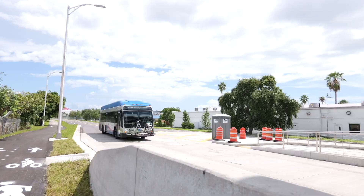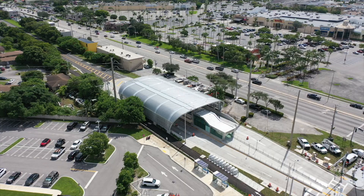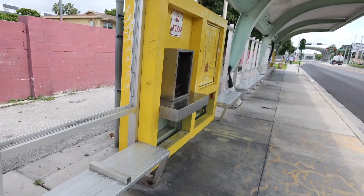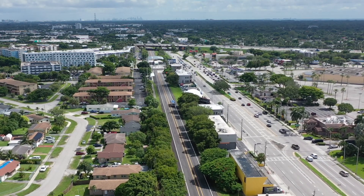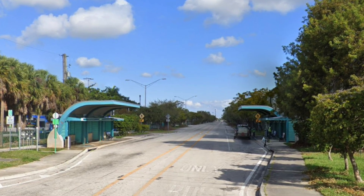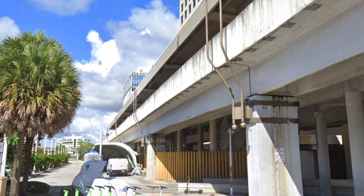In today's video we're going to talk about the first bus rapid transit, or BRT, introduced in Miami-Dade County. This project is still under construction with most of it already completed. It includes building 14 new enclosed BRT stations and rehabilitating 32 local bus stops along a 20-mile stretch known as the South Dade Transit Way. This project is going to be a game changer, so let's explore it further.